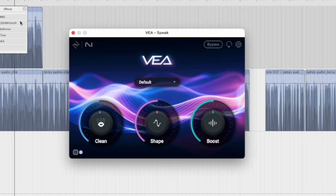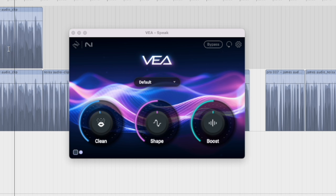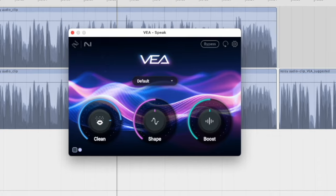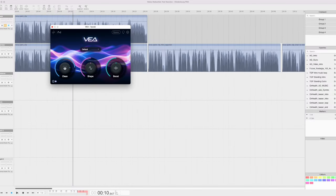One of the first things I notice is that after it applies its settings, it adds a huge amount of volume, making it very difficult to get a true A/B comparison. So once we're done here, I'll play the comparison clips all level-matched so we can really compare everything. I feel like it's doing a much better job on the noise reduction, but since it's adding so much volume, it's hard to gauge if we need to make any adjustments to shape or boost. So let's do some A/B comparisons.